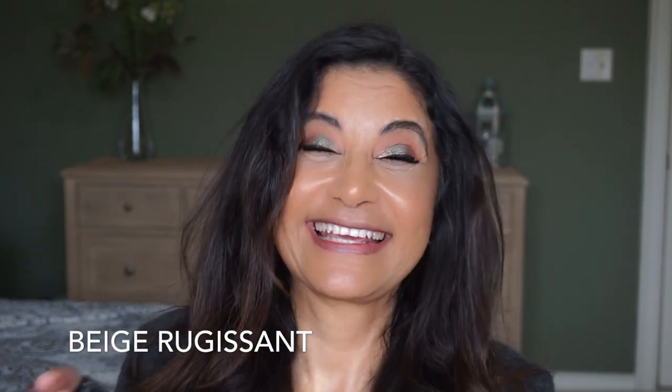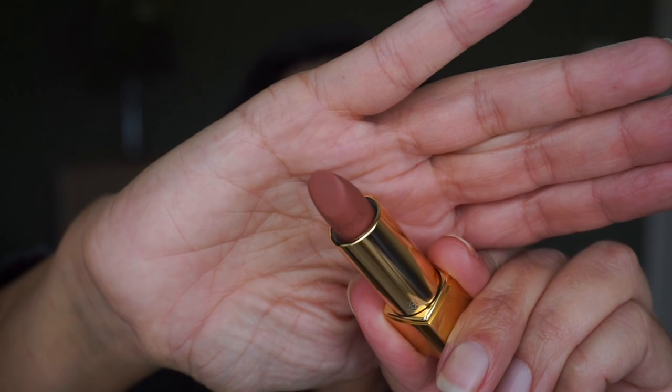What I like about these lipsticks is that they're very creamy - even though it's a matte formula, it is very creamy. Next we have shade 227, which is Beige - I have no idea how to pronounce it, sounds French. I'll write it down for you guys. It's a beautiful language and I wish I spoke it. This is another light beige - shade 227. What do you think of this one? This one is nice too. It's a little bit lighter than the first one but it is nice. This one is a little bit more on the pinkish side. After I finish swatching on my lips, I'll swatch them on my hand.